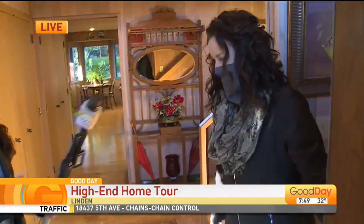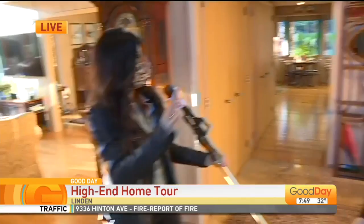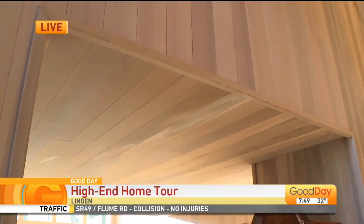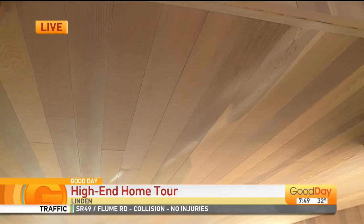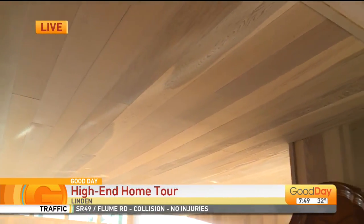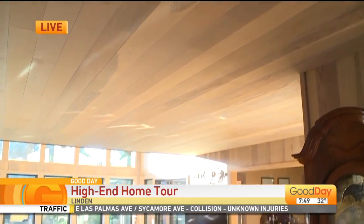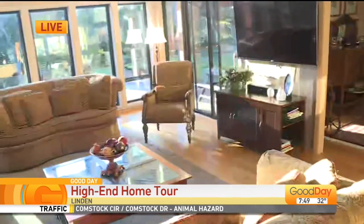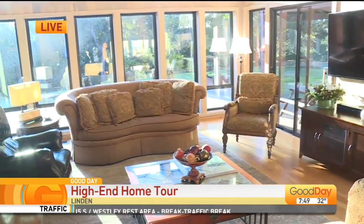Hi there, Cari. Good morning. So the first thing I noticed when I walked inside — would you look at these walls, the ceilings, the staircase, everything. Really unique. This is clear redwood walls. And the sellers highlight this every single time they have a guest here. They love the fact that it features this. They also have the beautiful dual pane windows.